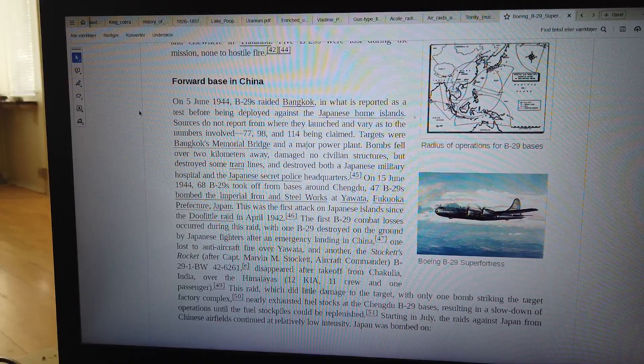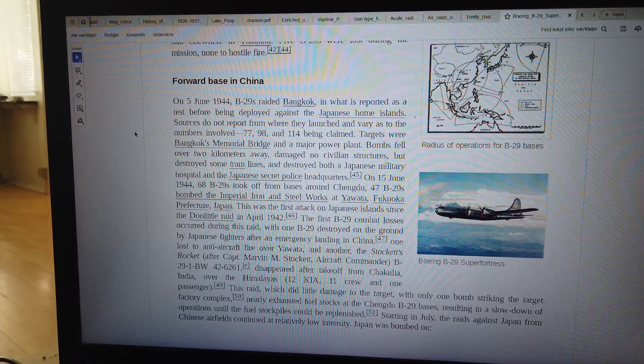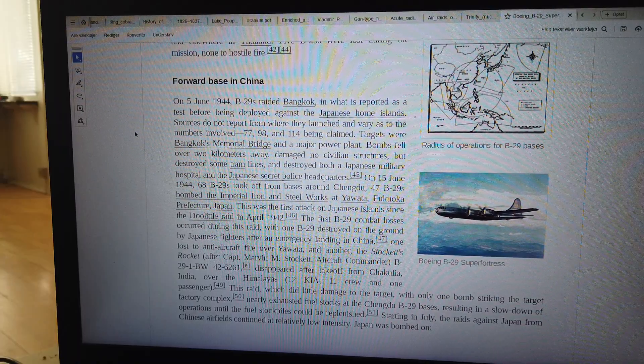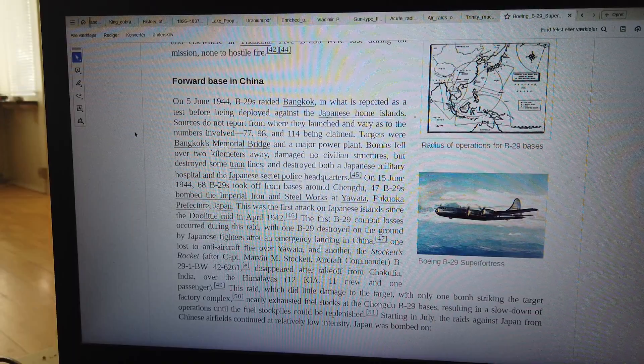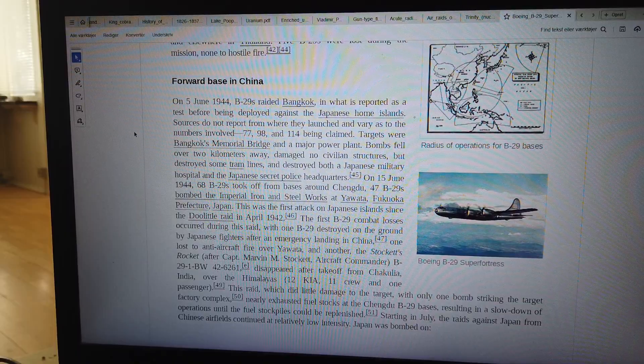The first B-29 combat losses occurred during this raid: one B-29 was destroyed on the ground by Japanese fighters after an emergency landing in China; one was lost to anti-aircraft fire over Yawata; and another, the Stockett's Rocket, after Captain Marvin M. Stockett's aircraft (B-29-1-BW 42-6261E) disappeared after take-off from Chakulia, India, over the Himalayas, with 12 crew and one passenger.